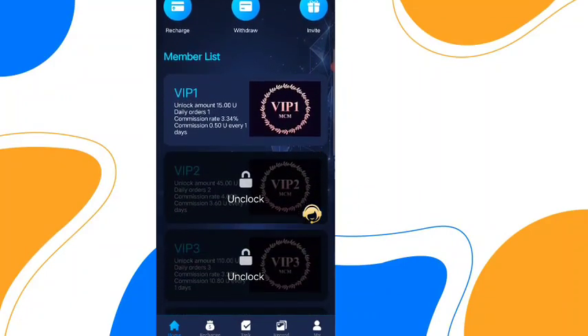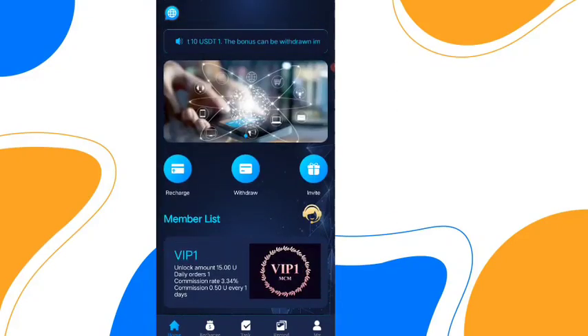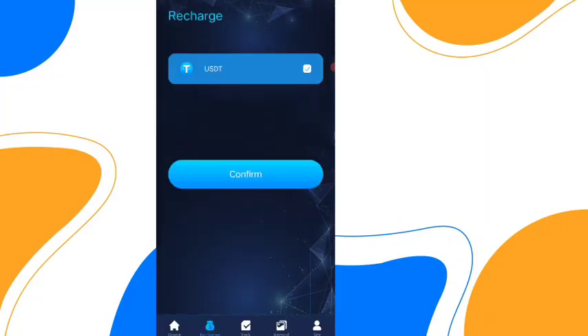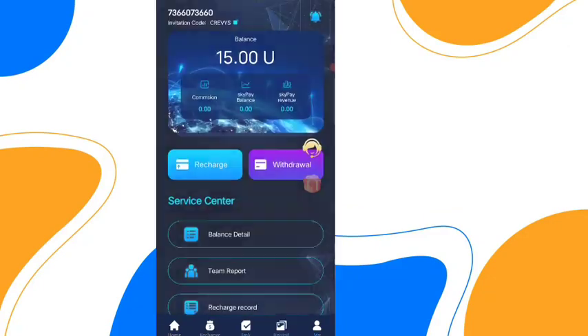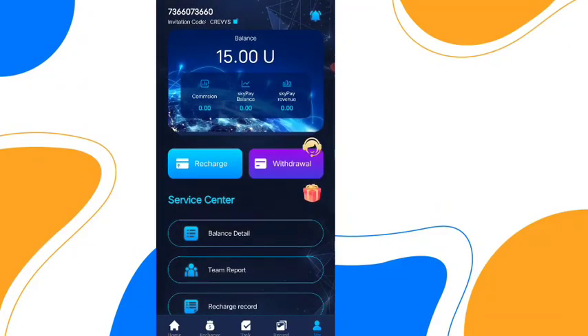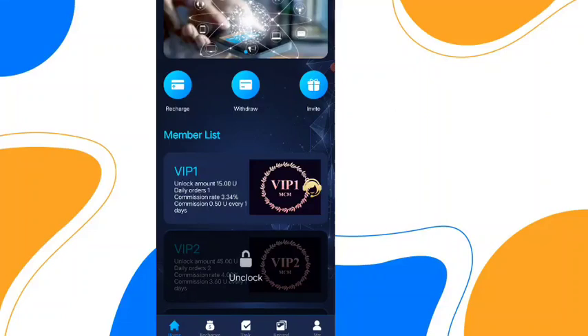After registration you need to upgrade your VIP. These are the VIP options. If you want to upgrade your VIP you need to recharge first. Click on this option and you can see I have 15 USGT now. You will get 10 USGT absolutely free, but you need to recharge with 5 USGT to upgrade your VIP.